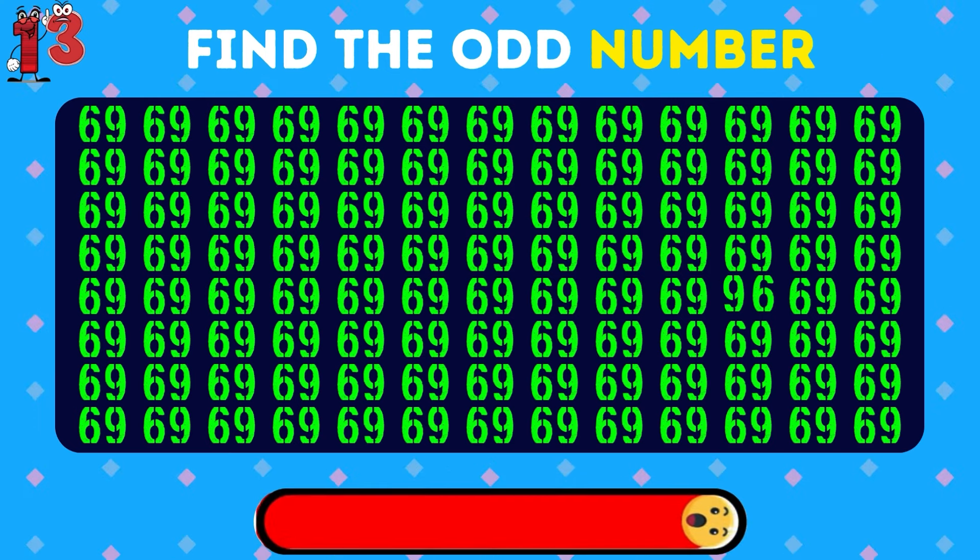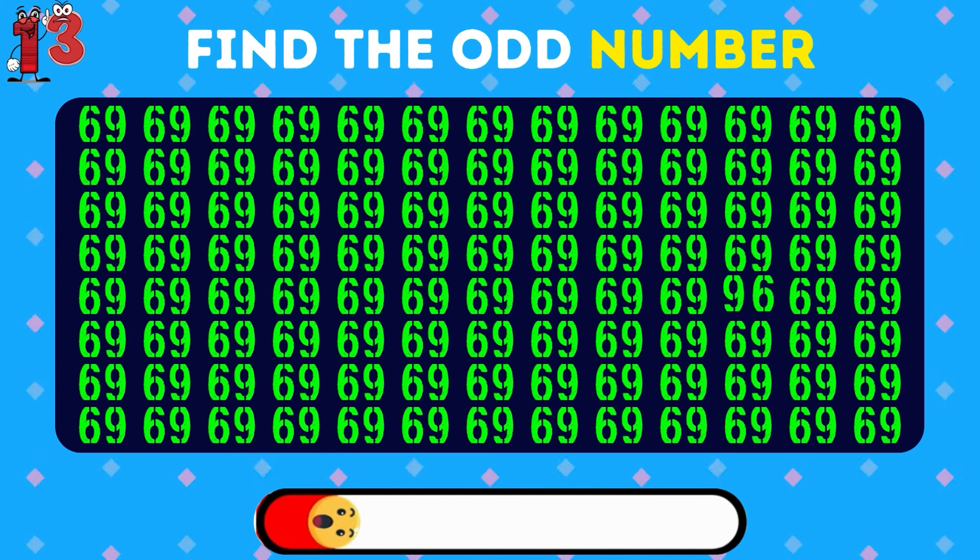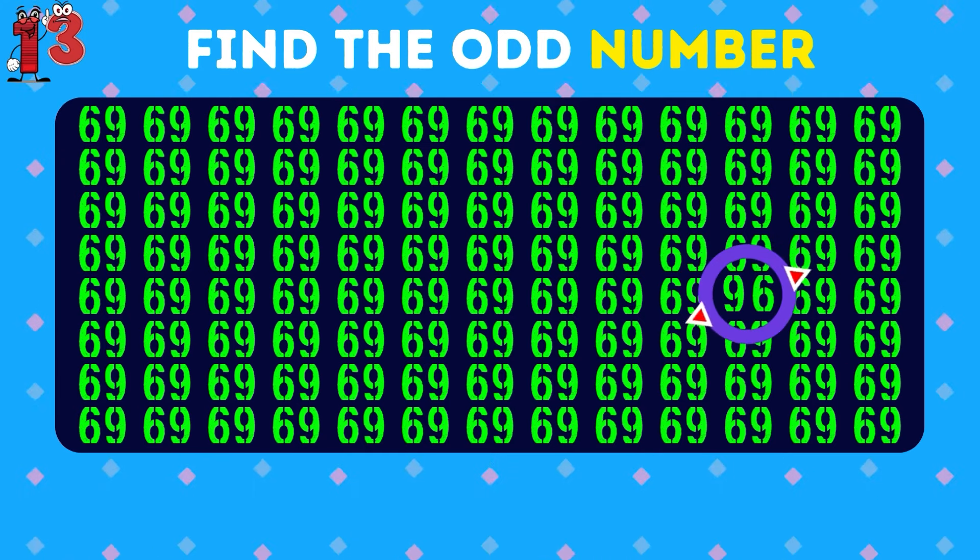Can you spot the odd number out? Superb — it's the number 96.